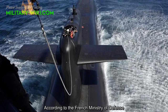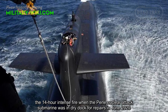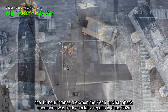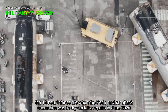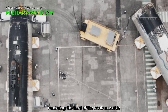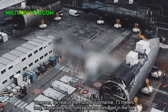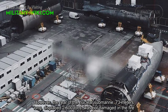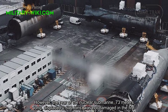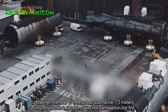According to the French Ministry of Defense, the 14-hour intense fire when the Pearl nuclear attack submarine was in dry dock for repairs in June 2020 rendered the front of the boat unusable. However, the rear of the nuclear submarine — 73 meters long, displacing 2,600 tons — was not damaged in the fire.